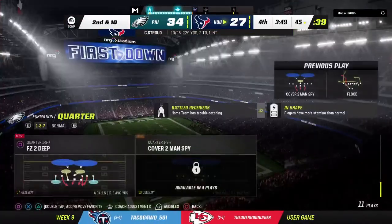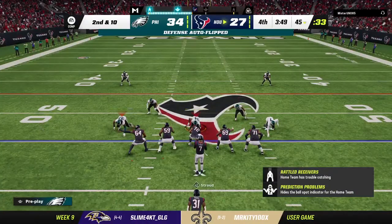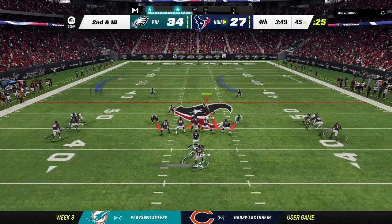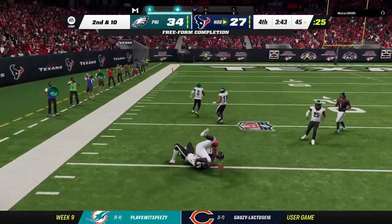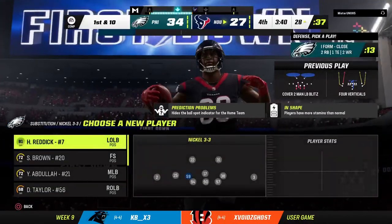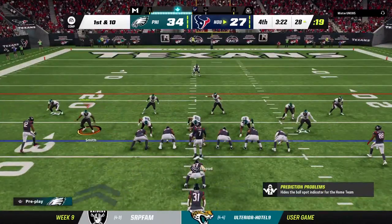A pass on first down is knocked away and incomplete. As a corner you have to be able to run with guys step for step in man coverage and put yourself in position to make plays. Back to throw again — for Marshall, that's complete, and he'll go down but not before getting this inside to 30. 27 yards, first down. This is what they need — down by a touchdown in the fourth, they just need to keep working their way downfield and when they see openings, take their shots.